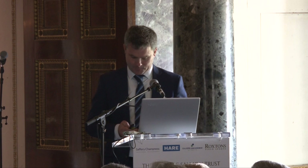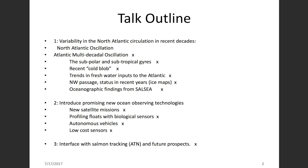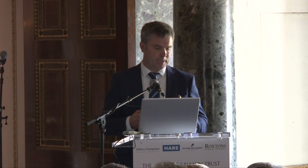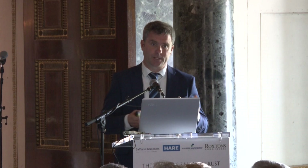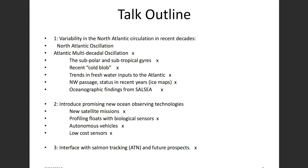I'd like to break this talk into two pieces. The first is to talk about the variability in the North Atlantic Ocean — explain how the circulation works, the different gyres, the subpolar and subtropical gyres, these circular circulation mechanisms, a cold blob of water observed in the last couple of years, freshwater in the Atlantic, ice at the edges of the Atlantic Ocean, and briefly mention the oceanographic findings from the South Sea program. The second part will introduce promising technologies for future ocean observations.